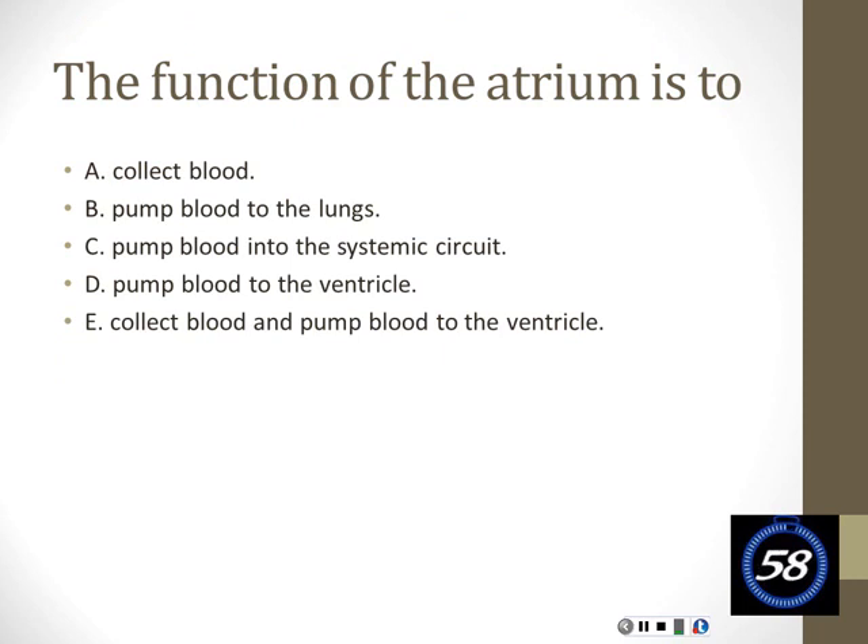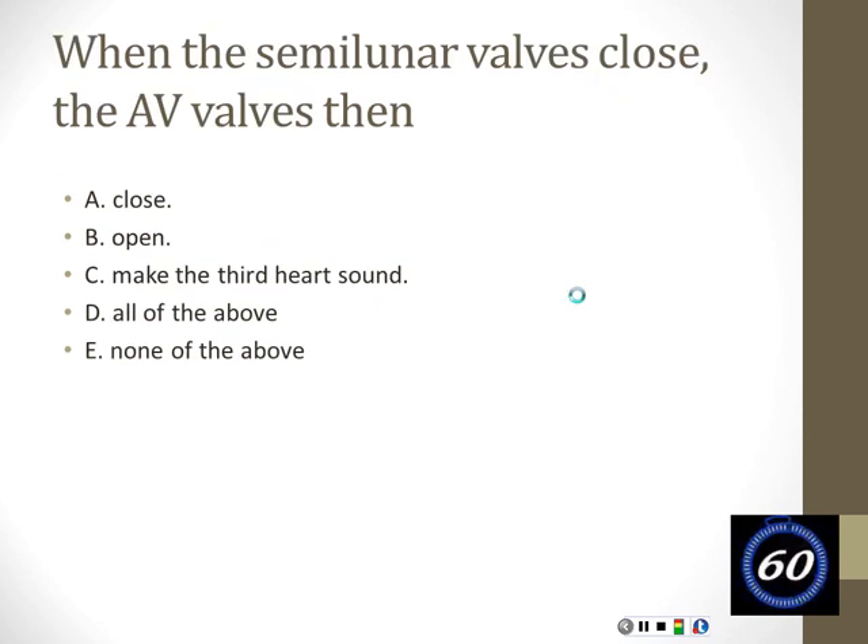What do the atria do? The answer is E—the atria collect blood. When the ventricles are contracting, blood is still coming back from the body. It's not like things take a break while the heart is doing its thing. So when the ventricles are contracting and pushing blood out, the atria are still collecting blood returning from the body. As soon as the ventricle starts to relax, that collected blood whooshes in, followed by a little pump from the atria to push it in, and then it's pushed out. That's it for today.